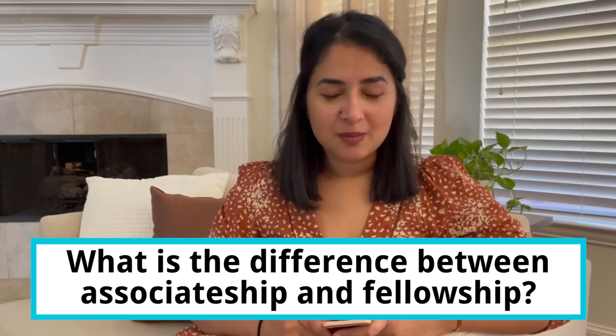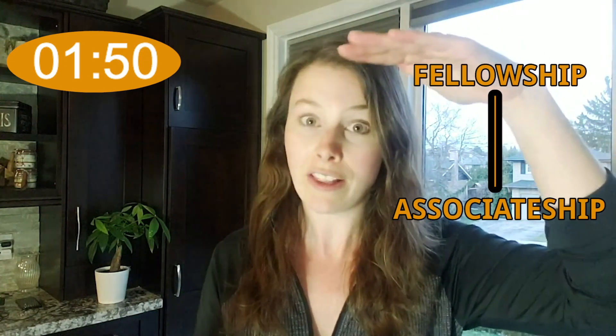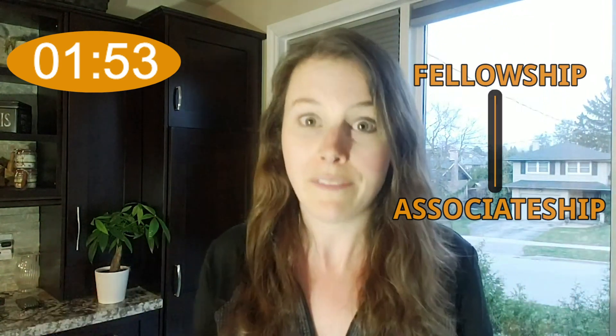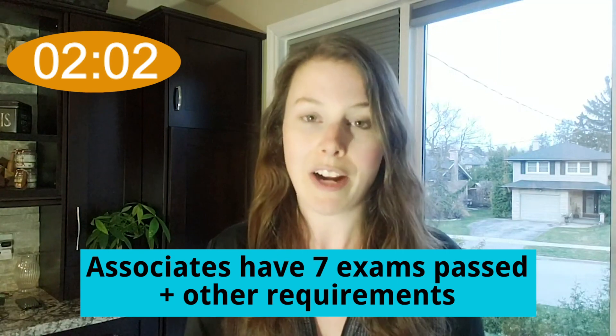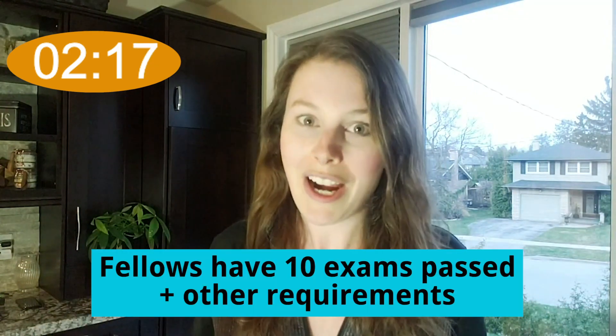What is the difference between associateship and fellowship? There are kind of two levels to becoming an actuary. First, you achieve associateship and then next you achieve fellowship. Fellowship is basically when you are a fellow, meaning you are a fully qualified actuary. Getting to an associate level means that you have to pass seven exams and meet some other requirements. Once you have achieved that, you can start heading towards fellowship. In order to get fellowship, it usually takes between three to four years and you'll have to pass three more exams and meet some other requirements.